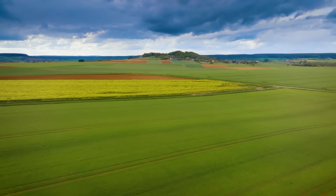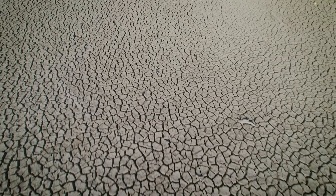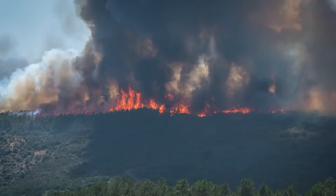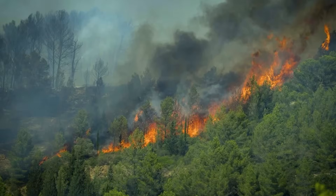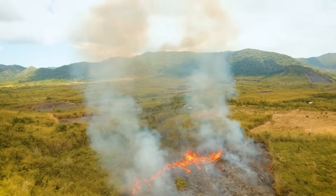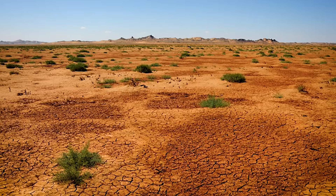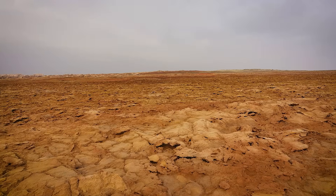Scenario C: the resilience test. Extended droughts push survival rates below 40% in some corridors. Catastrophic fires test which restoration strategies actually work. Under this scenario, the projects either prove they can withstand intensifying climate extremes — the same conditions that made restoration necessary in the first place — or they fail. We find out if you can truly reverse desertification at scale, or if some damage is permanent.